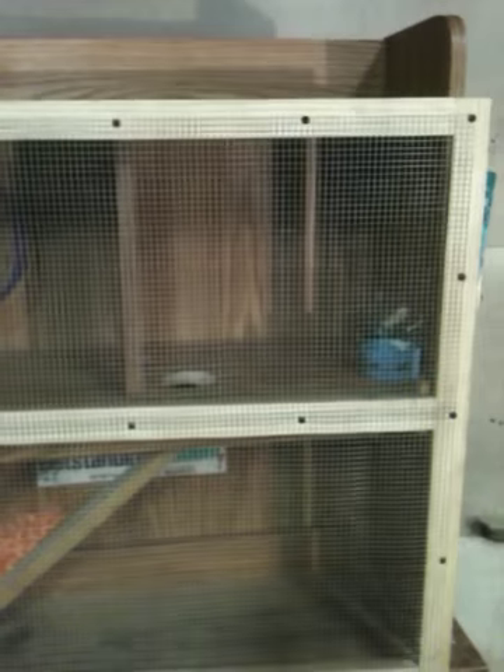And a little hammock. We made a shelf up here so that I can put food and stuff up here. And that's my rat cage.